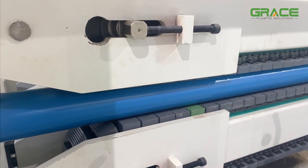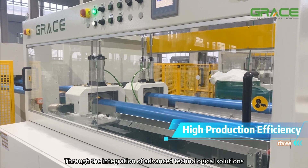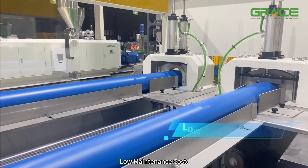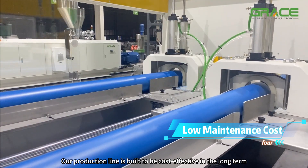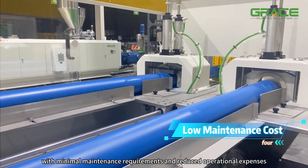High production efficiency: through the integration of advanced technological solutions. Low maintenance cost: our production line is built to be cost-effective in the long term, with minimal maintenance requirements and reduced operational expenses.